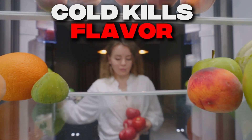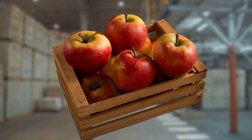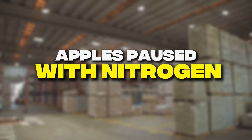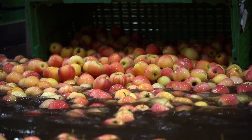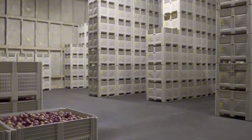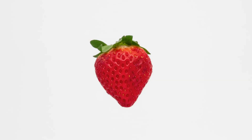Think 'fresh' means recently harvested? Apples can be stored for up to 14 months in controlled atmosphere warehouses that suspend ripening using nitrogen gas. That fresh apple you bought in July might have been picked the previous summer. These facilities control oxygen levels down to 1% to 2%, compared to 21% in normal air, creating a state of suspended animation. While this ensures year-round availability, the fruit never develops its full flavor potential and actually loses aromatic compounds during extended storage.